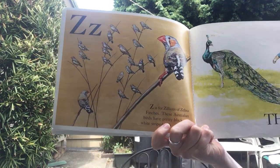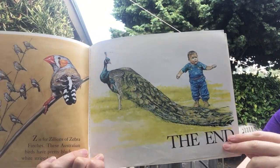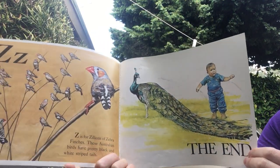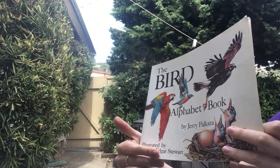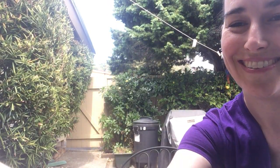There we are at the end of the alphabet. It's a big peacock with a baby for some reason. The end. I hope you enjoyed the alphabet of birds. See you later.